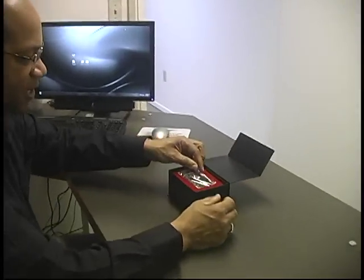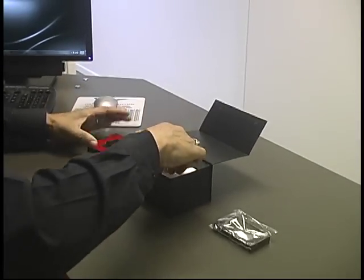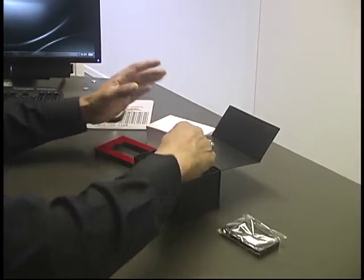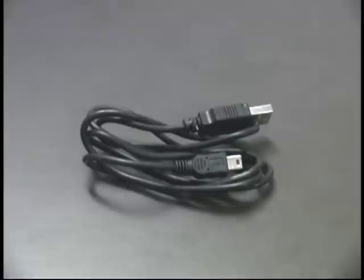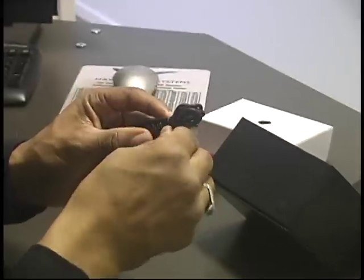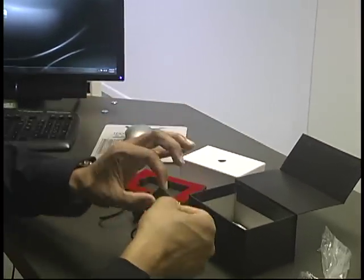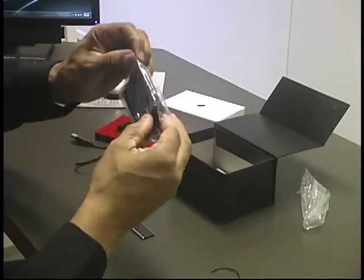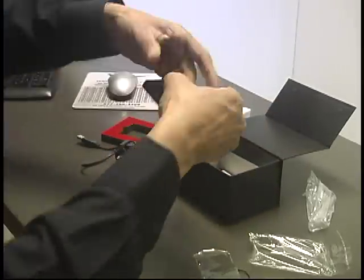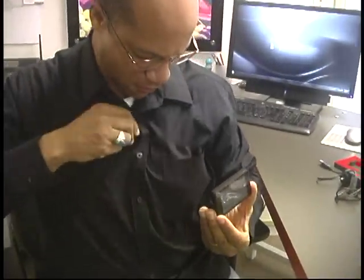What it comes with is the badge itself. It has the accessories that come along with it. You have a plug-in charger and a USB cord that allows you to either plug into the wall directly to charge the unit or plug into your computer directly. You have a magnet that affixes to the unit so that you can wear it on yourself.